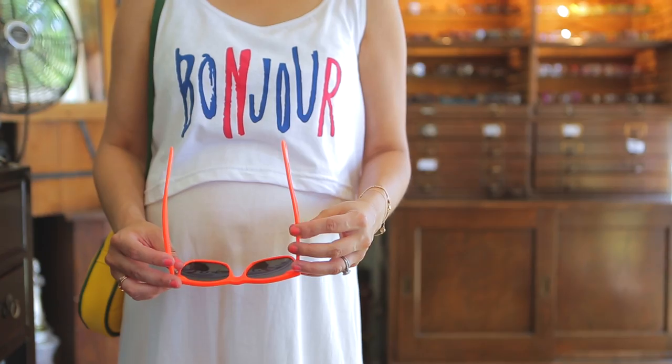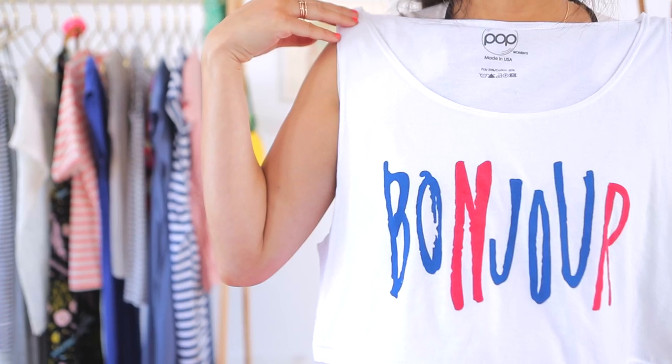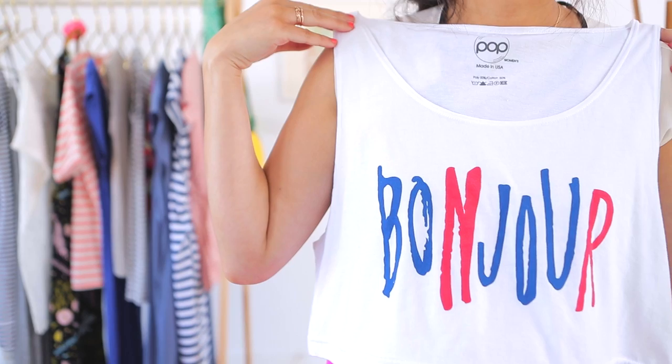In general, you always want to buy your pre-pregnancy size. Don't ever buy a size up. The only thing you should ever alter is the length of a dress or a skirt. If you need to change anything else about the size, then it's not the right piece for you. If you like wearing strappy dresses but don't want to show off too much shoulders and arms, I love finding a cropped tee or a cropped tank — it's usually the perfect height for showing off that bump.